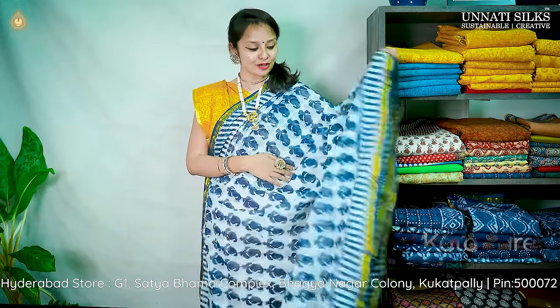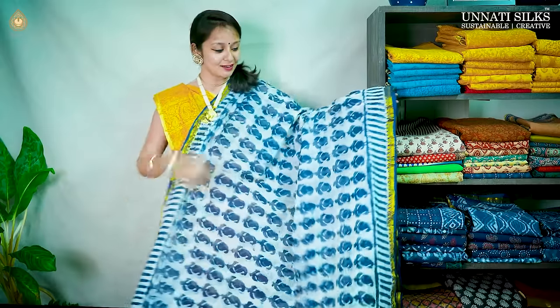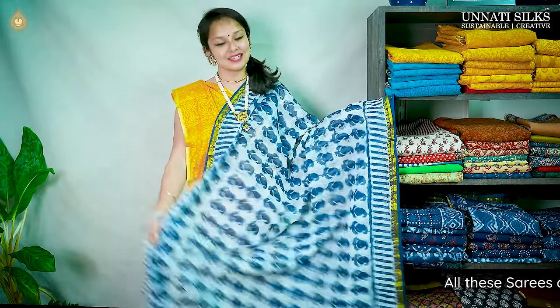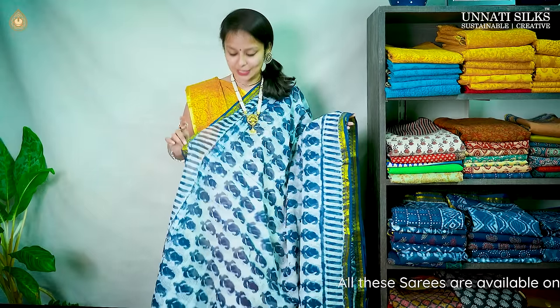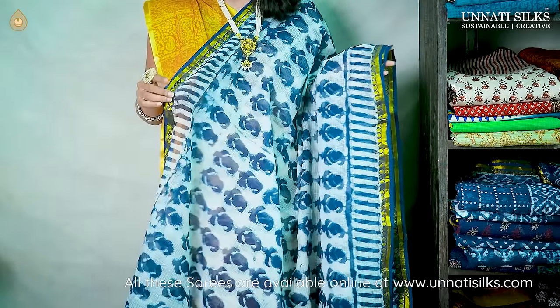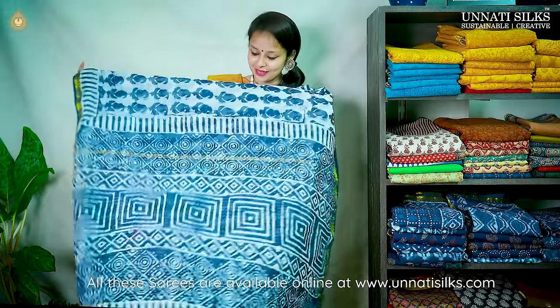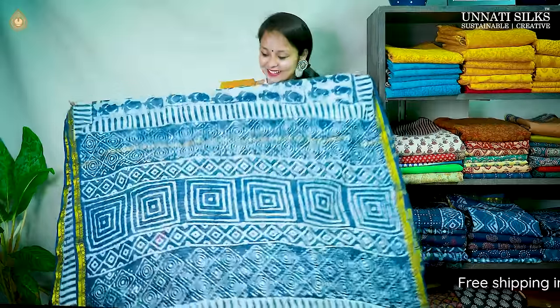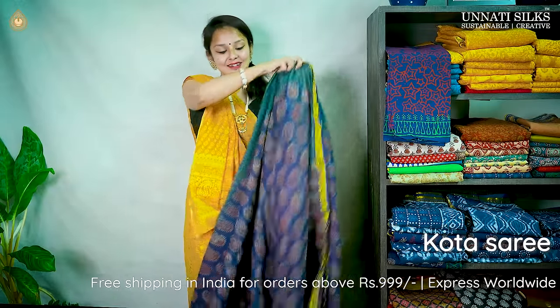Moving on to a pure Kota saree — one of my favorites in today's collection. Look at this beauty — a nice white color backdrop with blue combination, very lightweight and super comfortable. Stylish mango motifs run in the body with stripe patterns in the borders on both sides. The special saree walk is done nicely with leafy motifs on either side. The pallu features rich and grand batik prints representing Indian culture. Comes with a running blouse, priced at ₹2,999.